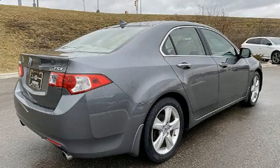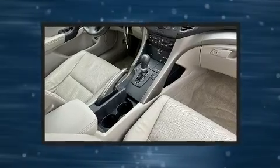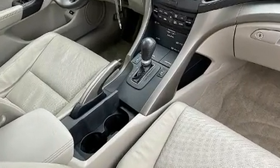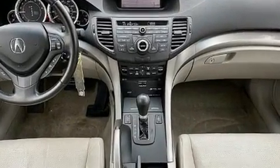Experience driving perfection in the 2010 Acura TSX. This four-door, five-passenger sedan provides exceptional value. It features a front-wheel drive platform, an automatic transmission, and a 2.4-liter four-cylinder engine.